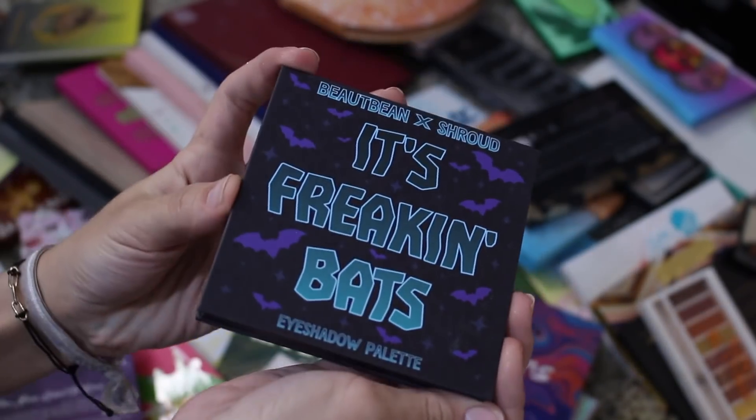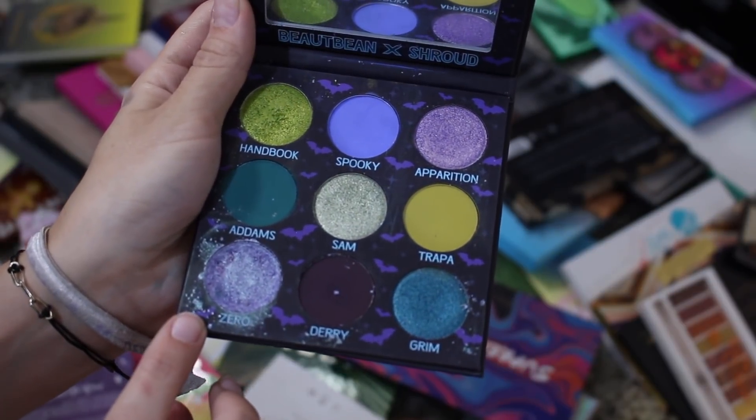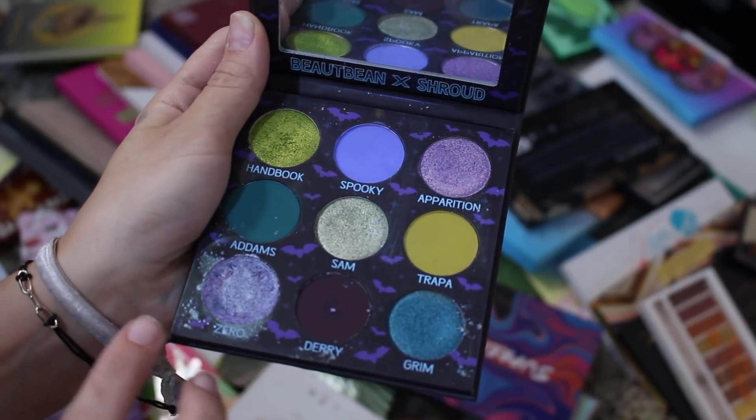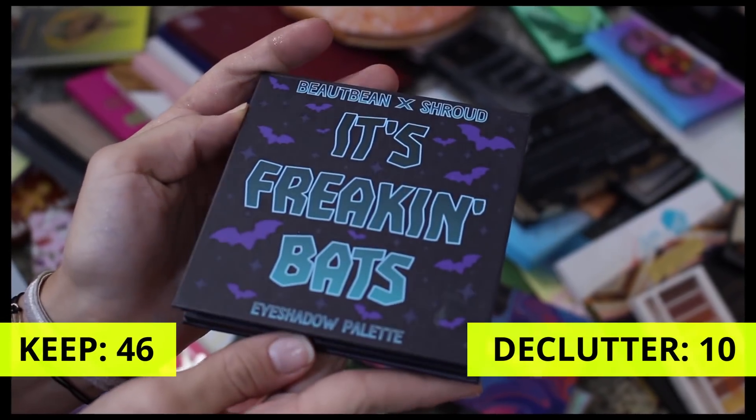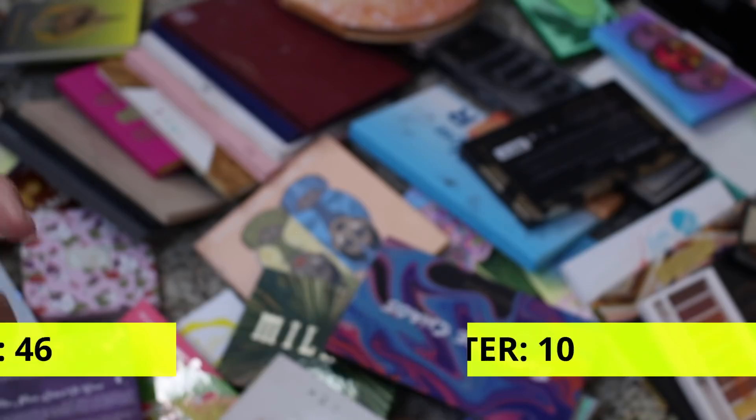The Shroud Times Butte Bean It's Freaking Bats palette — obviously not going anywhere. We had a horrible tragedy when it fell off of my desk and my son found it, but we're not going to talk about that. We're just going to close it. It's a beautiful palette and definitely not going anywhere.